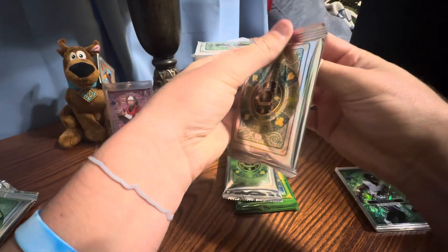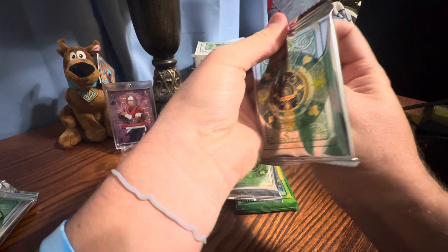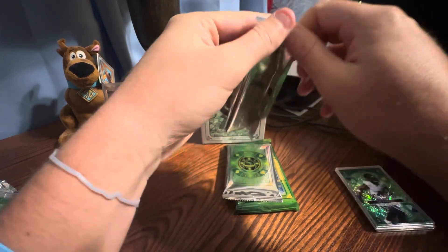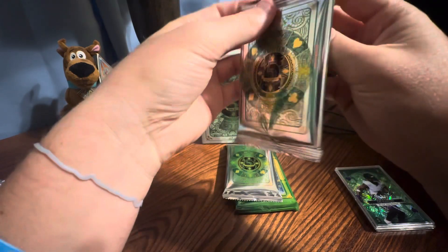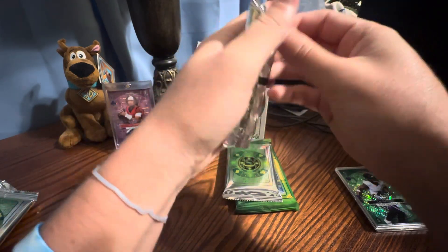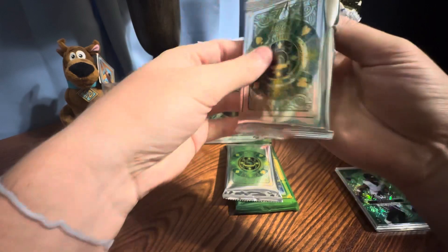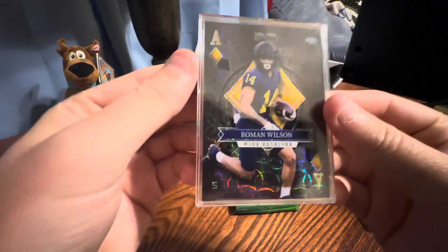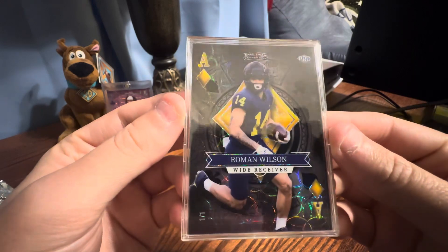I think Stroud is a potential auto. I think Caleb Williams is a potential auto. I think Anthony Richardson has stuff that are at least duals. The checklist for autos is better than Panini products, so there's that. We got the Roman Wilson Black Ace one of one.